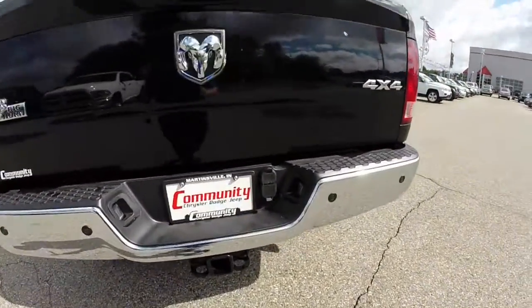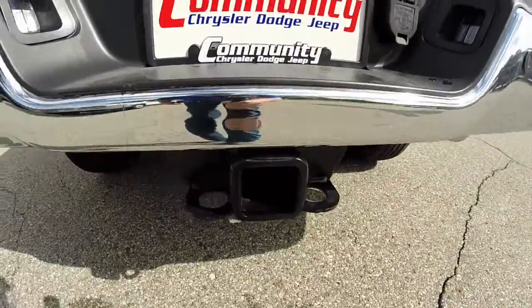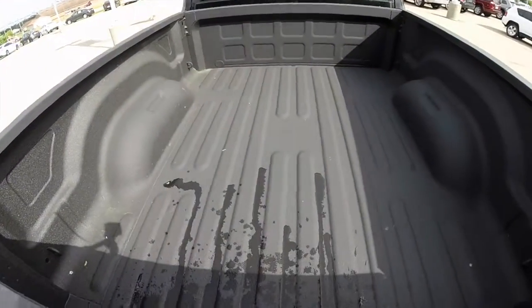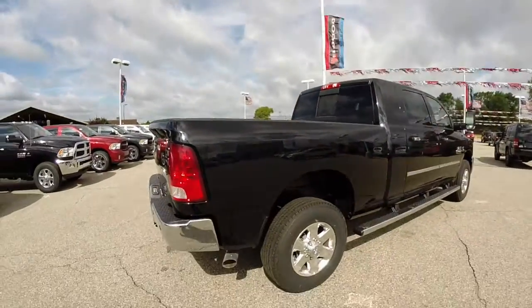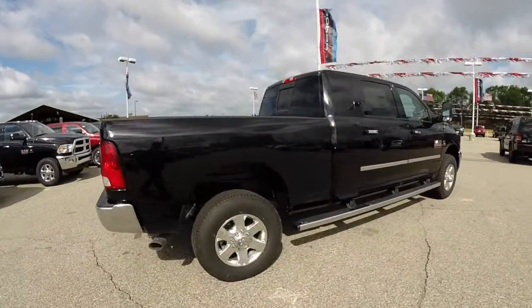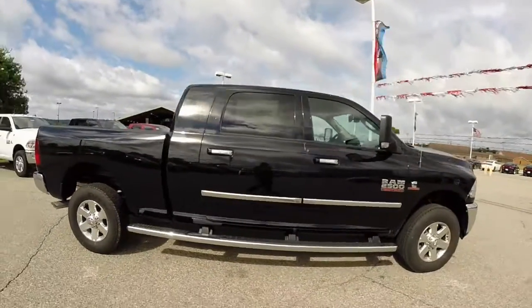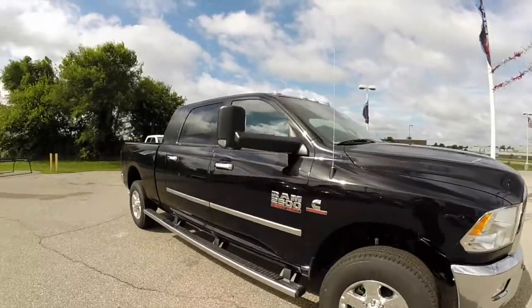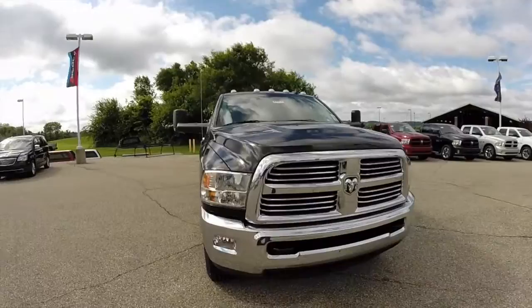The vehicle has the class 5 towing kit, a factory spray-in bed liner, park sense parking assist with a backup camera, 18 inch polished aluminum wheels, ram running boards, power and heated tow mirrors, clearance lights, and fog lamps. We're going to take a look at the engine now.